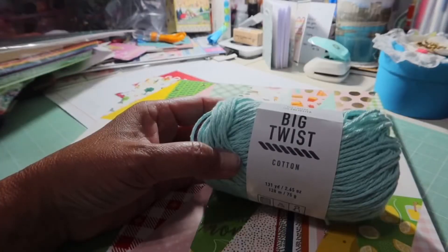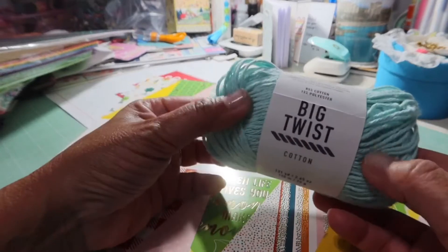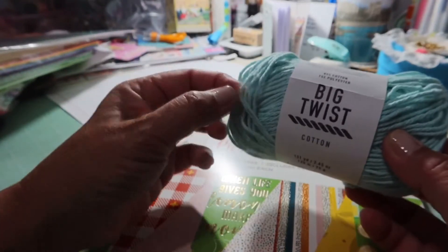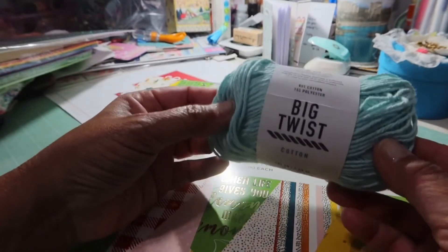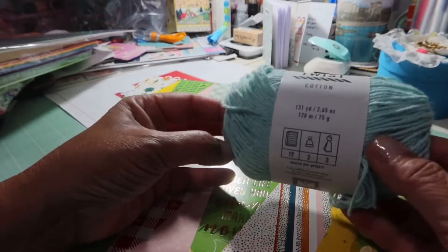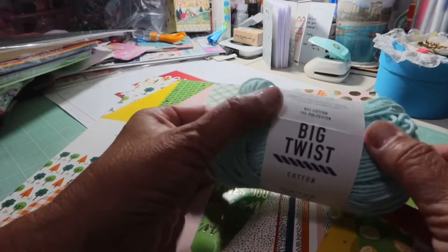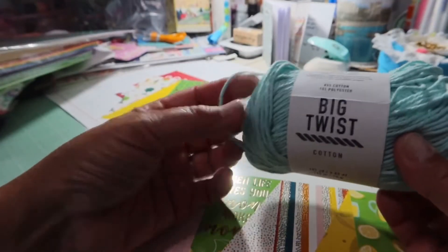In my tassel journey, I've been thinking I need to buy some yarn. This Big Twist cotton yarn is called 'Pastel Blue' but it looks kind of green to me. These were normally $1.99, on sale for $1.49, so I got one. I'm going to make little tassels — just starting small. I can always use this in packaging and other things too.